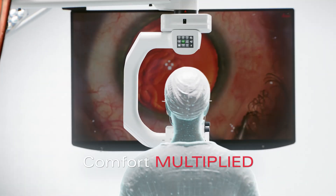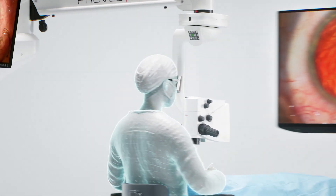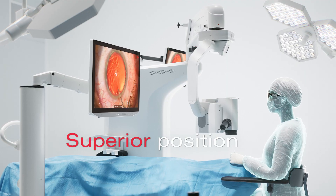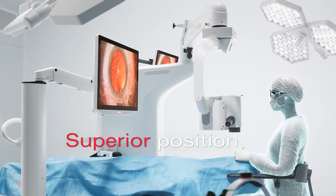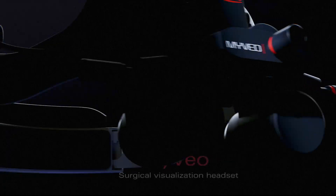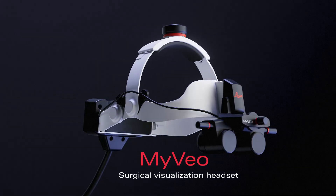Your comfort is assured with the unique C-arm design of Proveo 8x, providing an unobstructed view of the 3D monitor. Choose between the 55-inch or 32-inch monitor to suit your needs. The 32-inch flex arm monitor can be easily adjusted to support you in a superior or temporal approach.